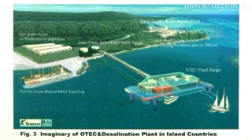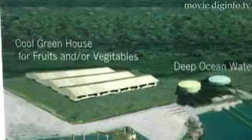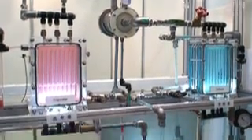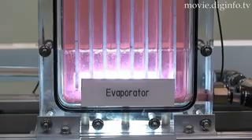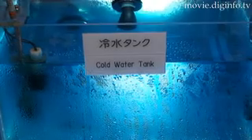Ocean Thermal Energy Conversion, OTEC, is an innovative power generation system that uses the slight temperature difference between surface layer ocean water and deep ocean water. Zenesis Inc. has acquired an exclusive license for the patent on the Uehara Cycle, a cycle developed by Saga University with higher efficiency than the conventional method, and is implementing demonstration testing using an OTEC mini model plant.